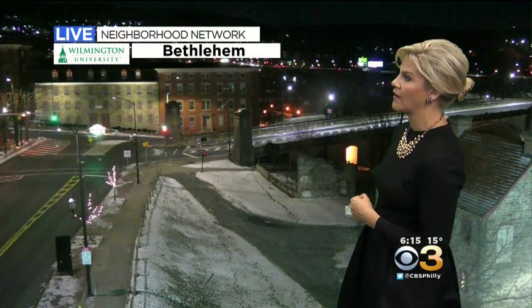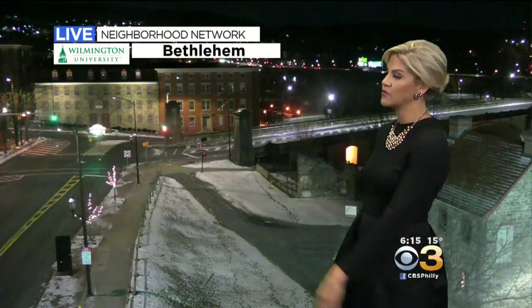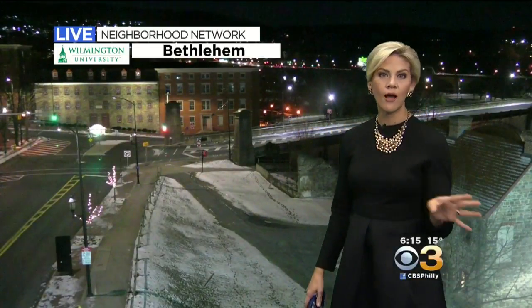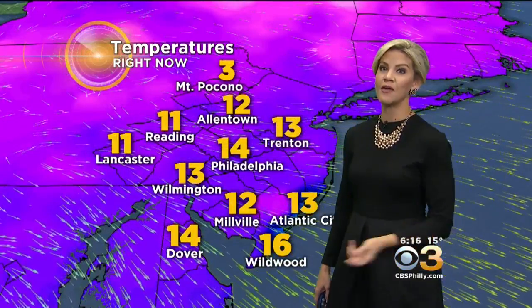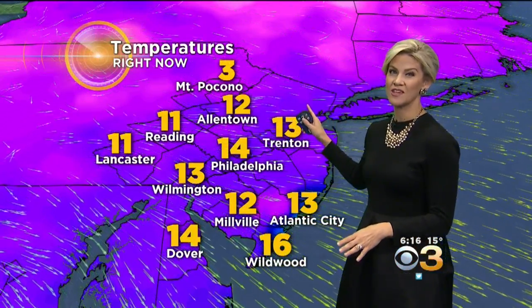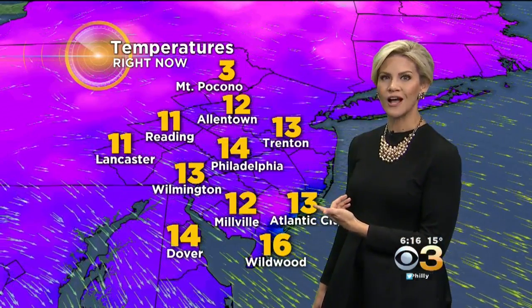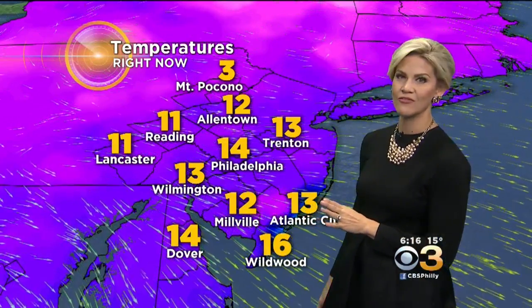Looking quickly at one of our live neighborhood network cameras, it's pretty quiet here in Bethlehem. You can see Route 378 in the distance — no problems, just cold. You do need that extra time to let your car warm up when you're talking about actual air temperatures that are this low. You're going to be able to hit the road, you just have to give your car a chance to warm up before it's safe to do so.